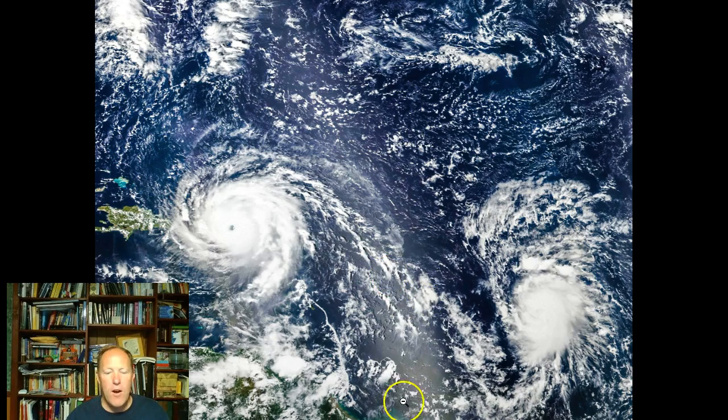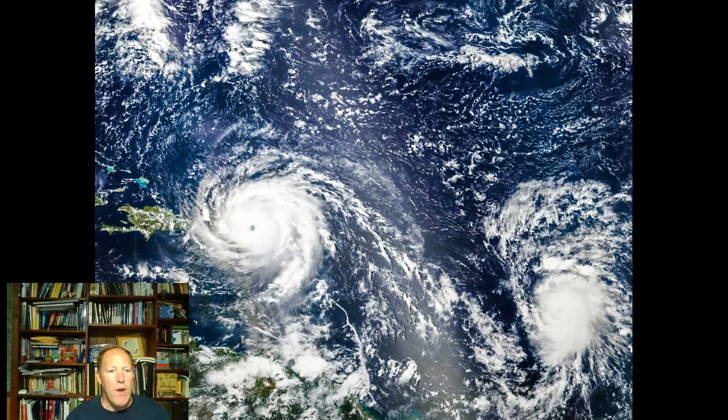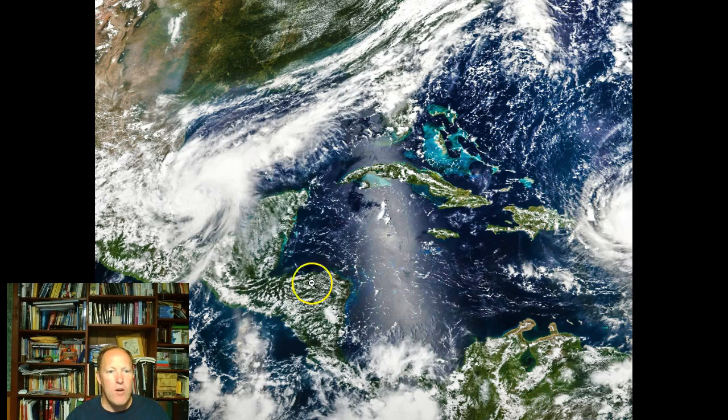Just behind Irma is now a category four storm as well — that's Jose. Jose has made it this far. And while we're at it, let's look over in the Gulf of Mexico — there's Katia. It is now down in the Gulf of Mexico. Category two and two category four storms, very active in the Atlantic. I don't recall ever seeing anything like this before, but we'll see how it continues through the rest of the hurricane season — we've got to go through November yet.